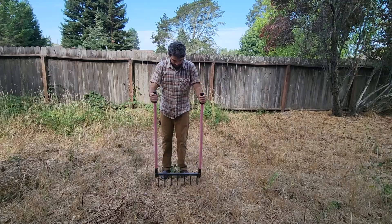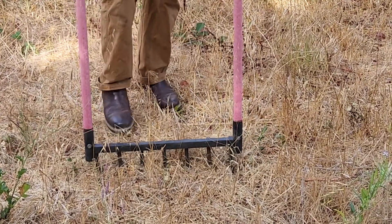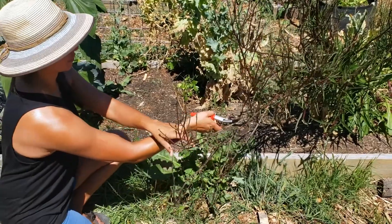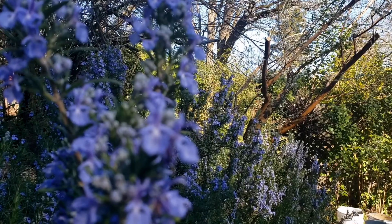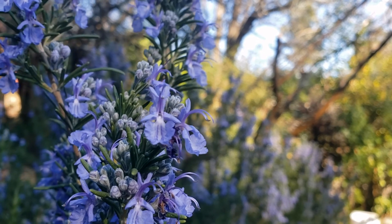Try to minimize disruptions like tilling or even digging whenever you can. Use a broad fork instead of a tiller if your soil is compacted. Chop and drop your weeds — that is, cut them up into pieces before they set seeds and use them as mulch rather than pulling them out, roots and all. Plant more perennials than annuals to provide deeper roots to help break up the soil.